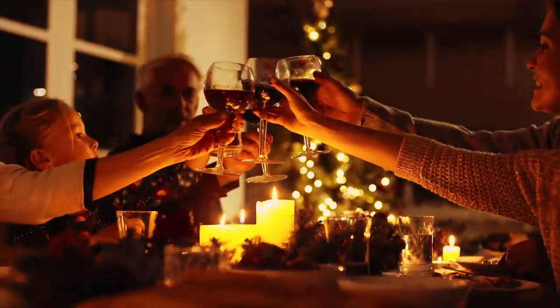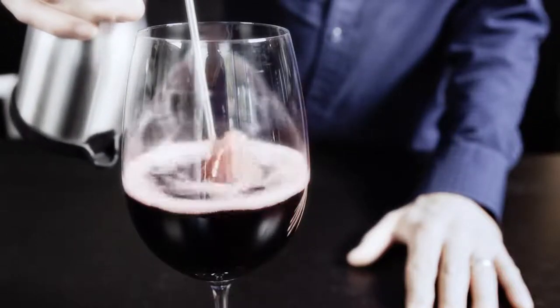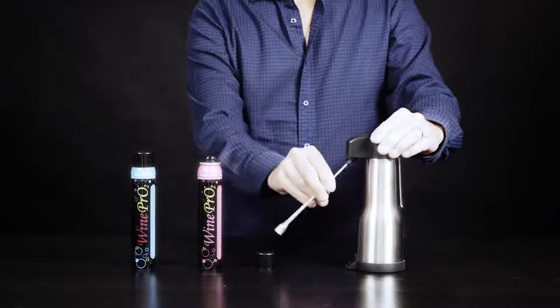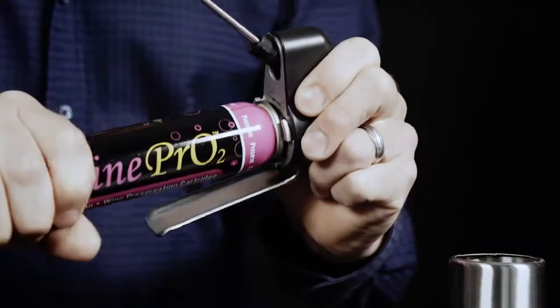The science is simple. The specially designed nozzle and dispensing system give you the power to instantly deliver the optimal amount of oxygen to a glass or bottle based on your individual taste preference. The WinePro2 will also preserve your unfinished bottle of wine — simply change the cartridge from decant to preserve.